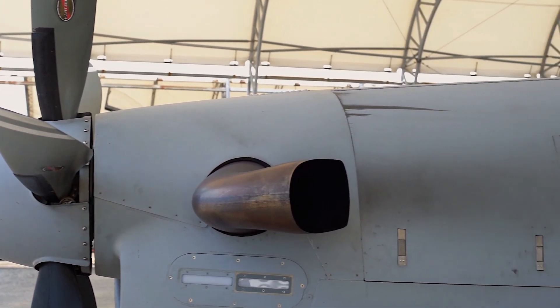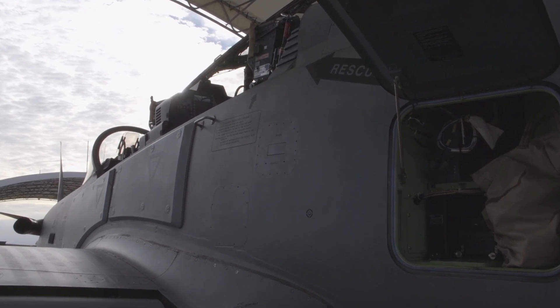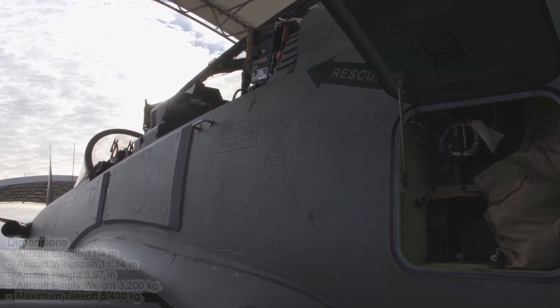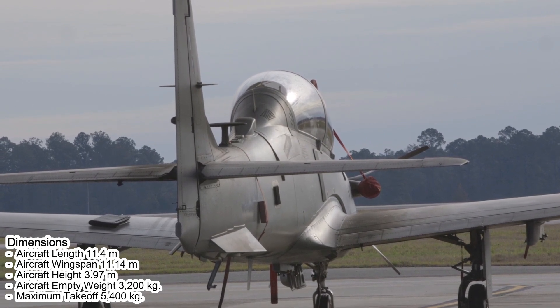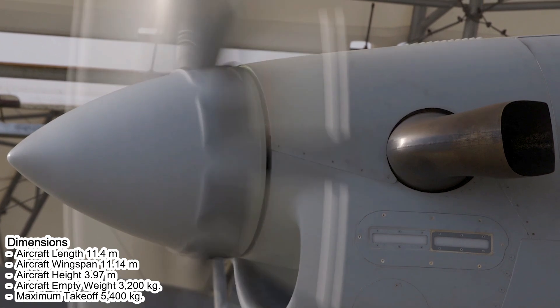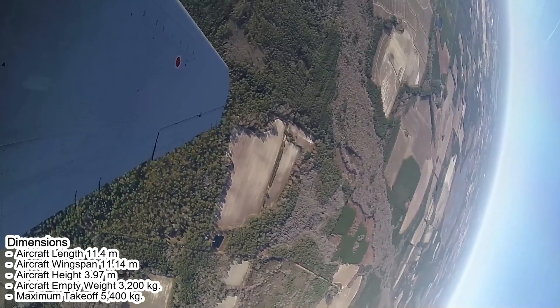Aircraft dimensions: length 11.4 meters, wingspan 11.14 meters, and height 3.97 meters. The empty weight of the aircraft is 3,200 kilograms, with a maximum takeoff weight of 5,400 kilograms.